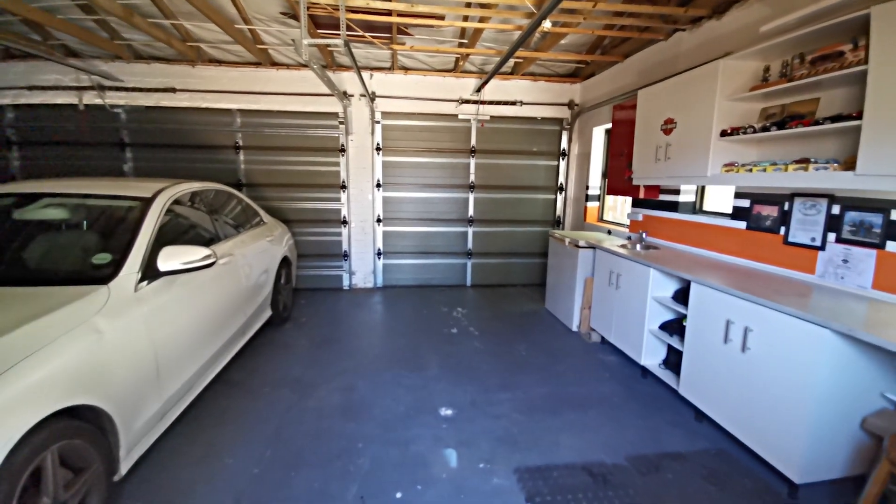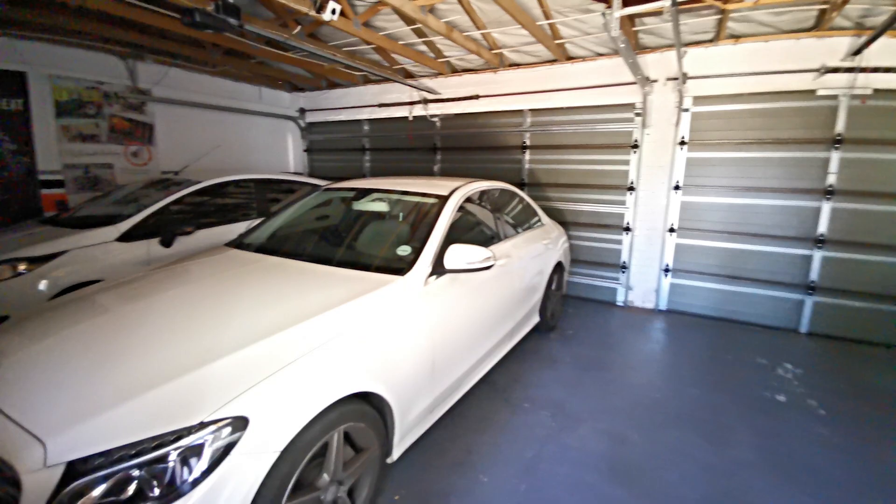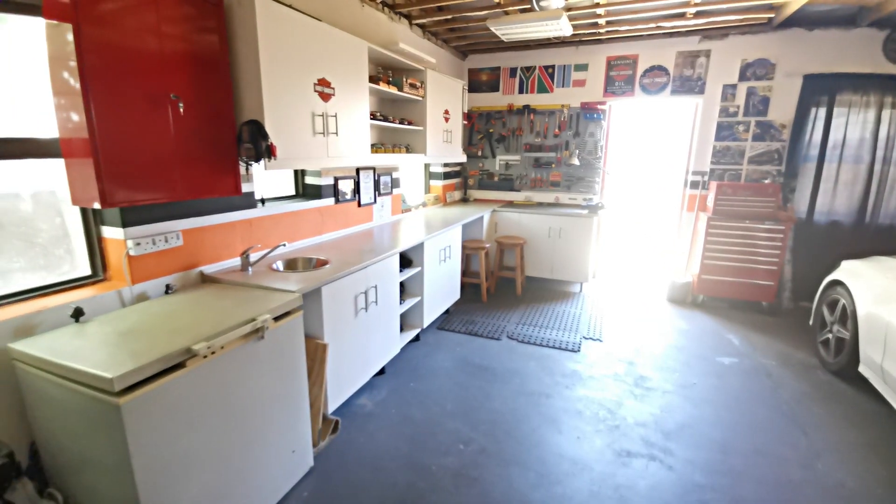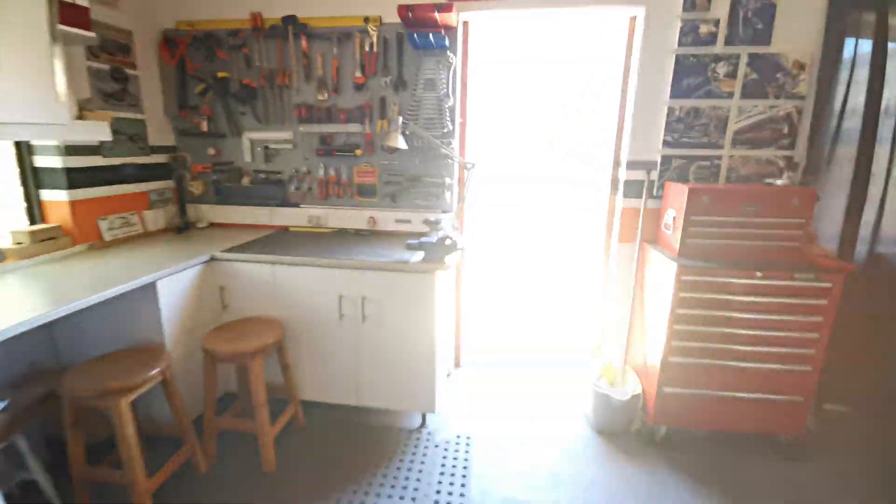This home boasts a triple garage with neatly built cupboards and workbench tops, perfect for all of your tools and space for your cars and bikes.